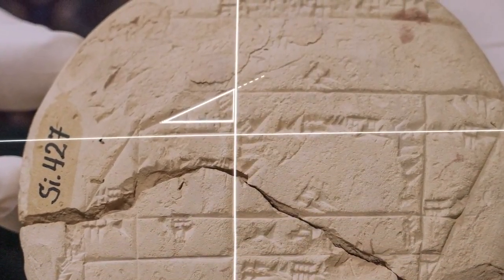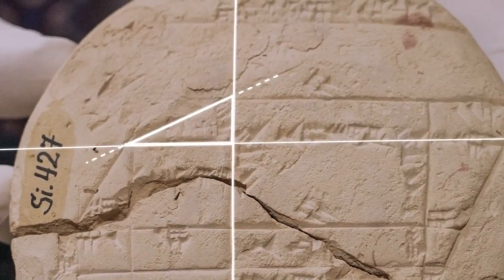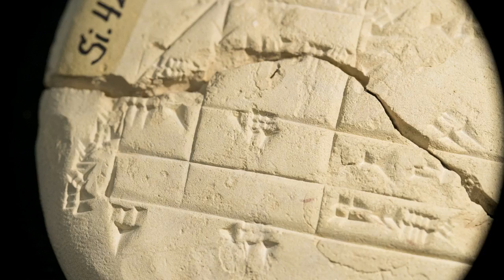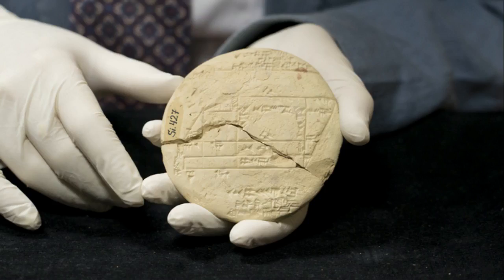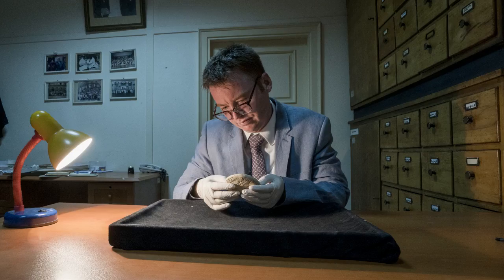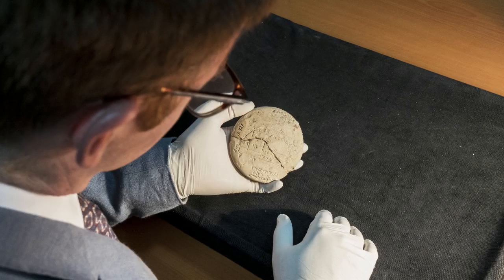Most excitingly, SI-427 is thought to be the oldest known example of applied geometry. In the study released in the journal Foundations of Science, the research also reveals a compelling human story of land surveying. SI-427 dates from the Old Babylonian period, 1900–1600 BC, says lead researcher Dr. Daniel Mansfield from UNSW Sciences' School of Mathematics and Statistics.